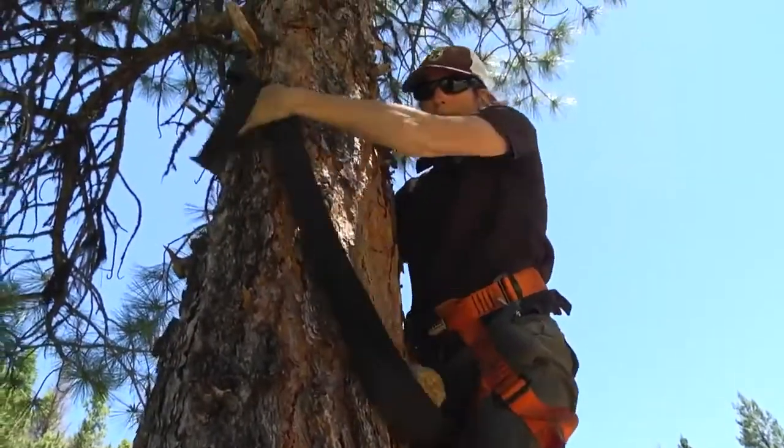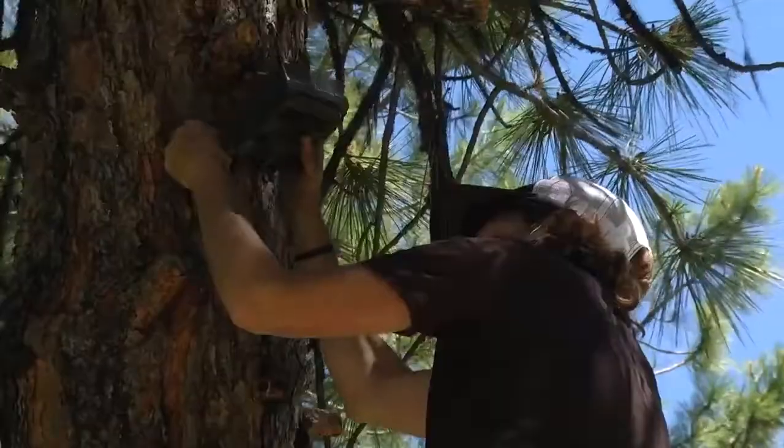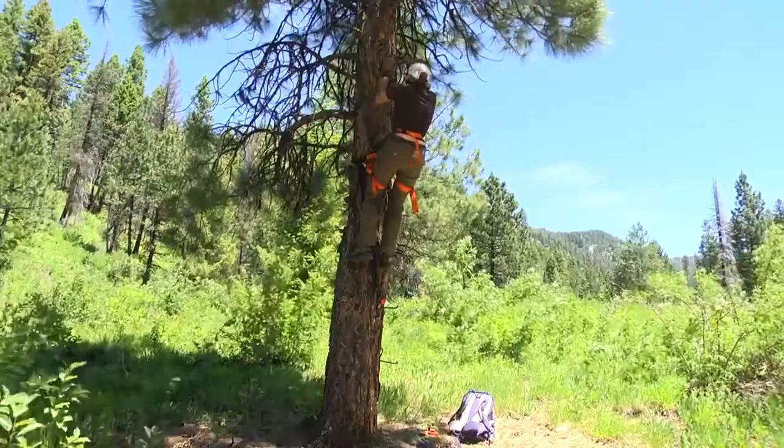We know a lot about the wolves in this area, but a lot of the rest of the state we don't know as much. We are actually in a high density area, which means most of these cameras are probably going to pick up wolves.